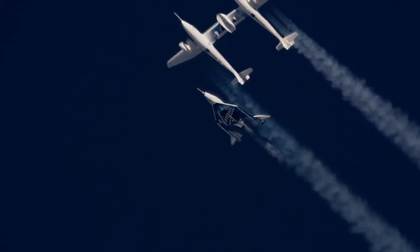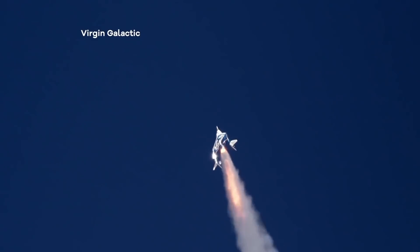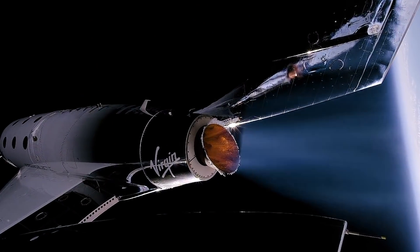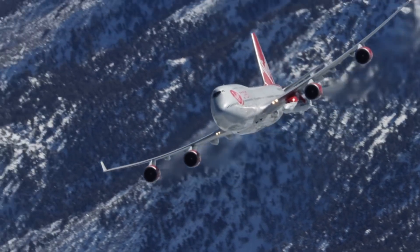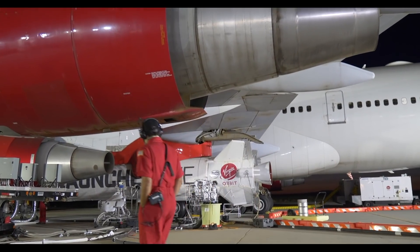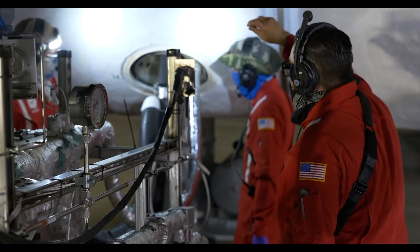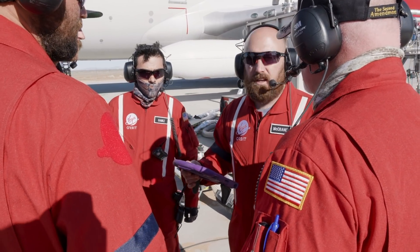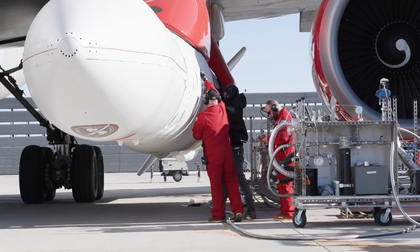Virgin Orbit is a spin-off from Sir Richard Branson's space tourism company Virgin Galactic. While Galactic is concerned with taking paying passengers to the edge of space for a zero-g day trip, Orbit's job is to air launch mini satellites into space. Orbit has been around since 2017 and is now a separate operation from Galactic. It's ramping up testing of its aircraft — an old converted Virgin Atlantic 747 dubbed Cosmic Girl — and Launcher One, the rocket which does the actual satellite delivery.